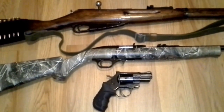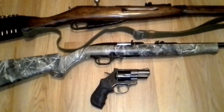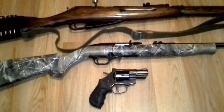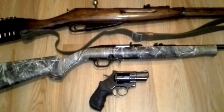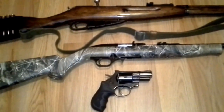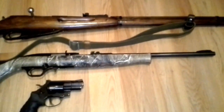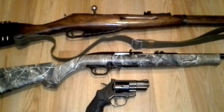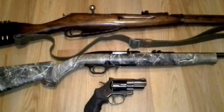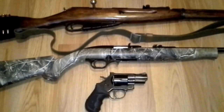You've also got the Mossberg 702 Plinkster, which goes MSRP for around $160. I paid $129 for this about a year and a half ago — I got it during the Black Friday sales. It's no Ruger 10-22, but I've got probably 2,000 rounds through this thing and I've never really had any problems with it. Just a good all-around .22 long rifle. Every gun owner should have a .22 long rifle in their collection, preferably a rifle. It's great for hunting and great for target shooting.